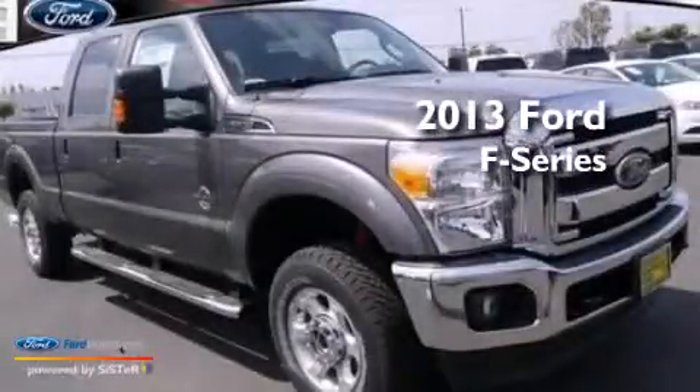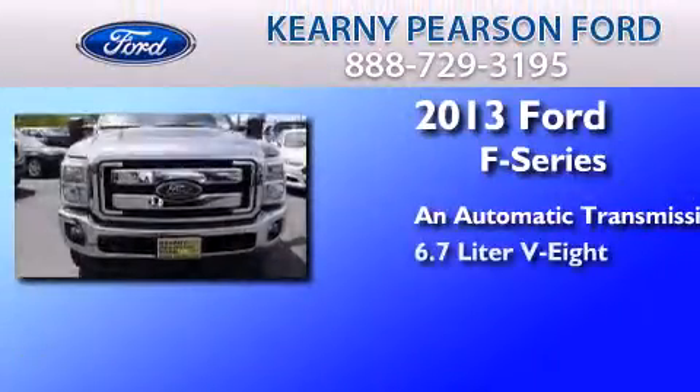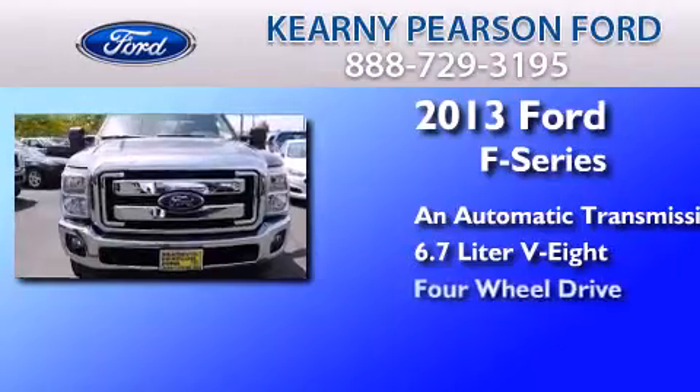This is a brand new 2013 Ford F-Series. This truck has an automatic transmission, a 6.7 liter V8, and four-wheel drive.